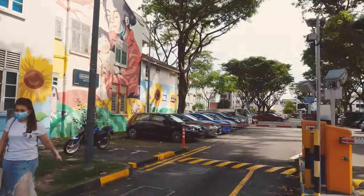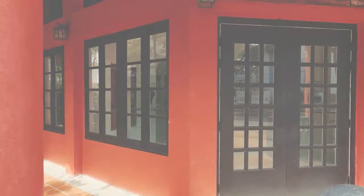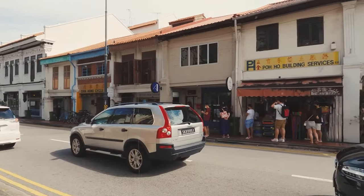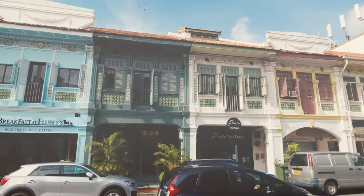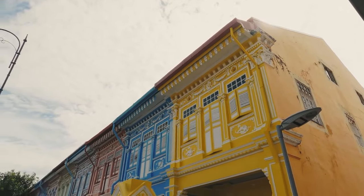There are some street arts, indie cafes, art houses, and even a Peranakan house over here — it's kind of a hippy place. It was also declared as Singapore's first heritage town.